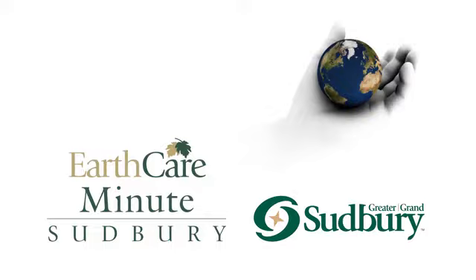EarthCare Minute — one minute is all it takes. Brought to you by the City of Greater Sudbury.